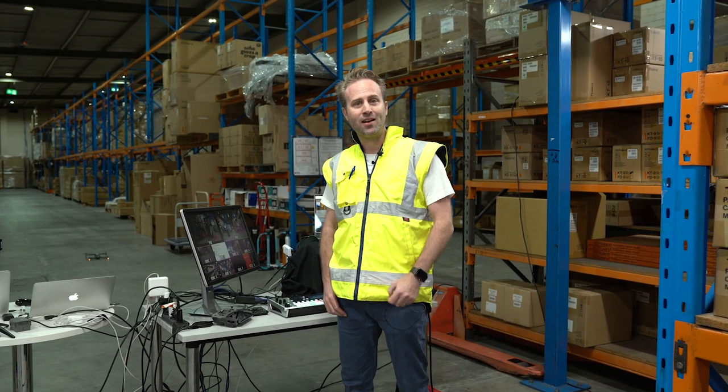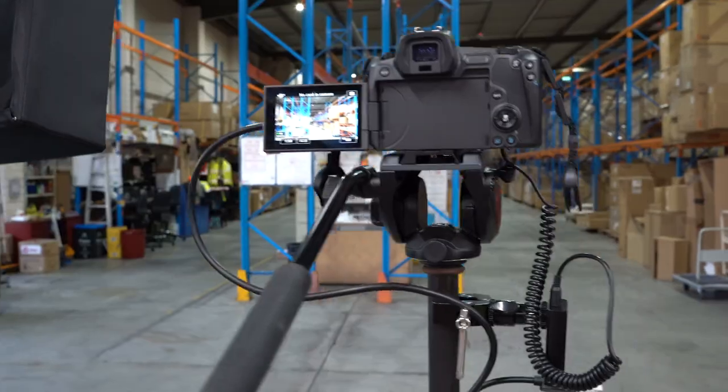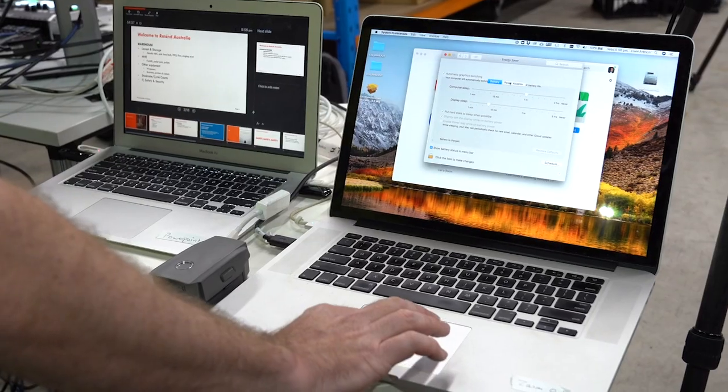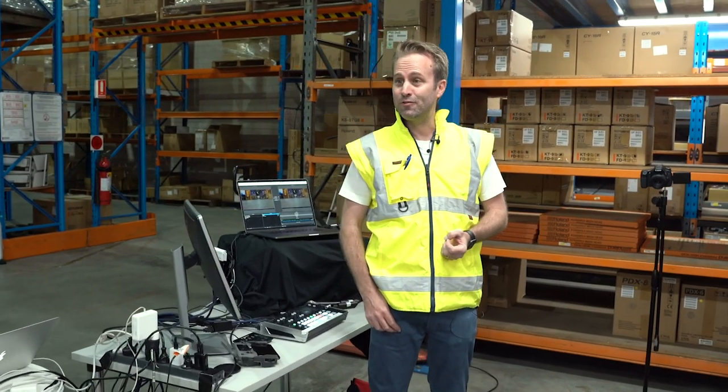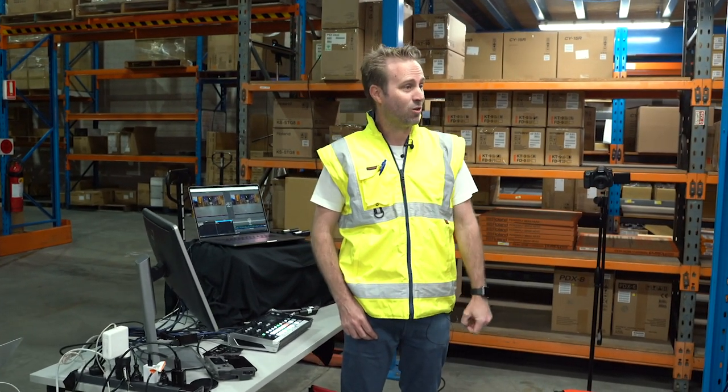By using technology I was able to have about six to seven cameras plus PowerPoint slides tonight all hooked up, making it very easy for a one-man show like myself to get around the warehouse and do a live tour.